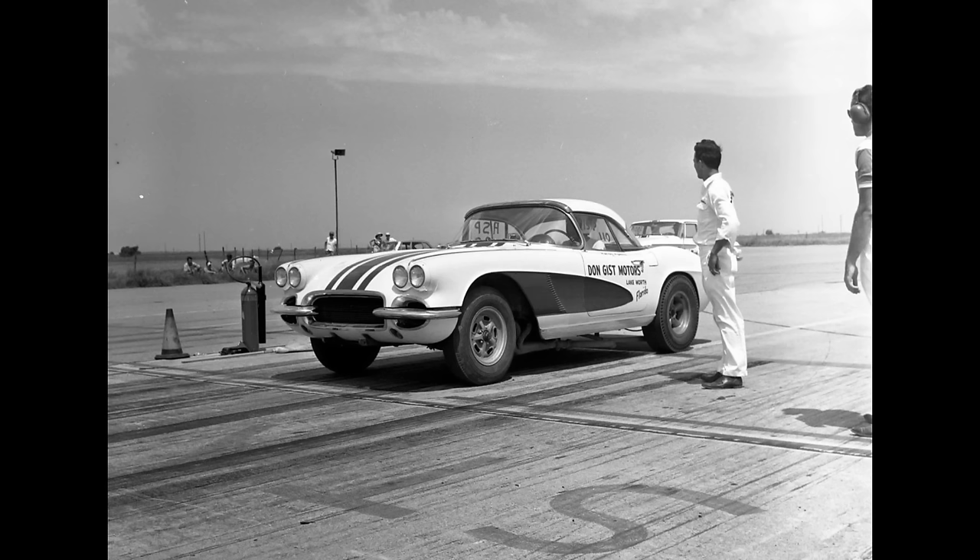This 1962 Chevrolet Corvette is owned by Don Gist from Lake Worth, Florida. It is powered by a carbureted gas 327 Chevrolet with a 4-speed manual transmission. Gist set the NHRA ASP class record at Denver in July 1962.